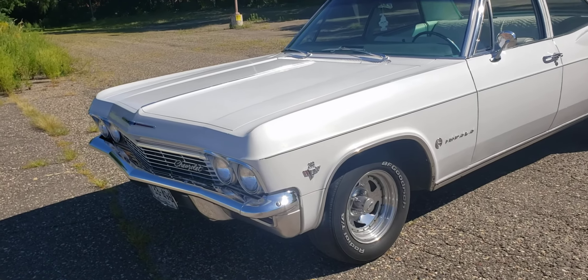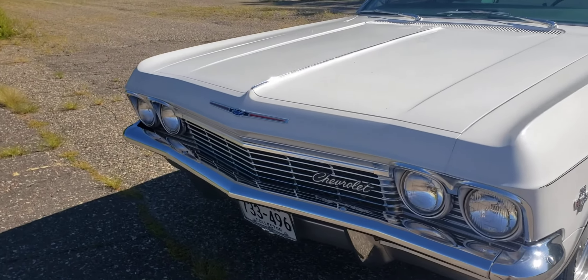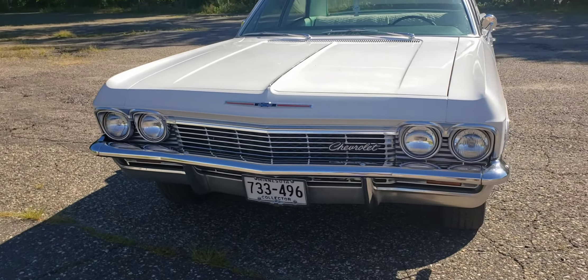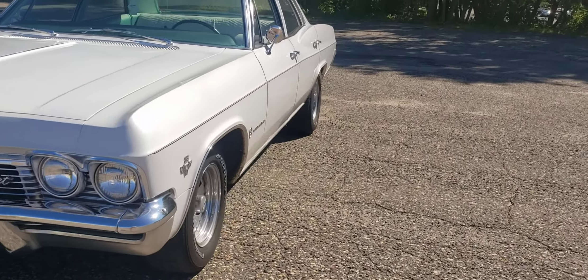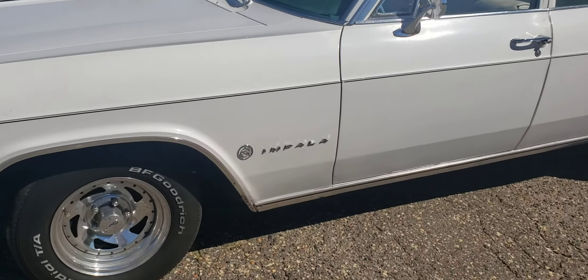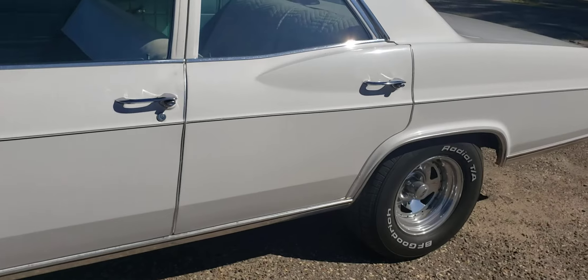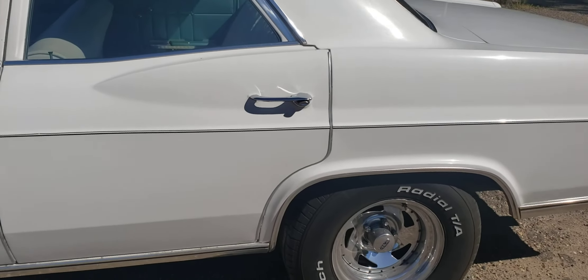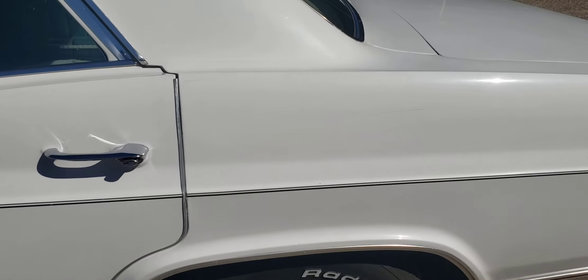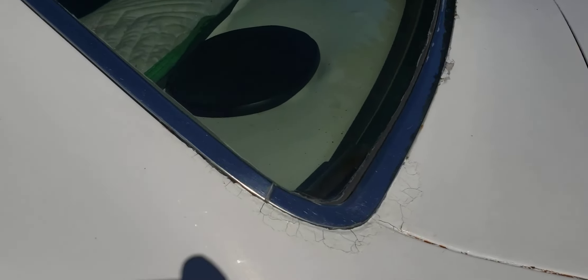Welcome back to my channel. In this video I'll be showing you my 1965 Chevrolet Impala sedan — doing a little walk-around video on it. It's pretty clean, no rust underneath, original paint. It's got some chips around the window and some modifications, but it's pretty much original.